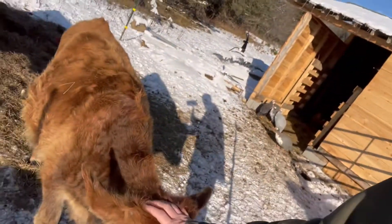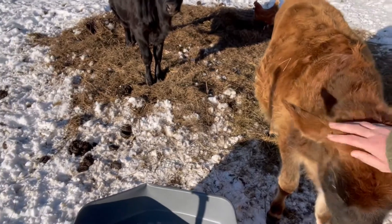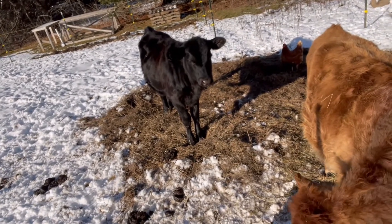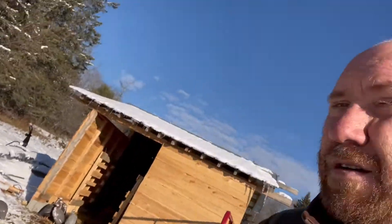They didn't really know what to think of the snow when it first came — they didn't want any part of it and stayed in the barn the entire time. But they're getting used to it now. They're good and the goats are adjusting. They've been bellowing and bellowing in that barn, they just wanted to get out, but I don't blame them. It's a much nicer day today.